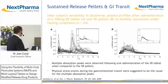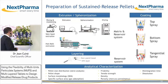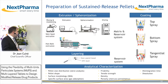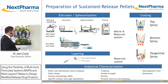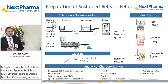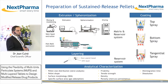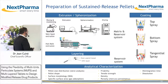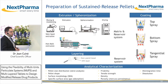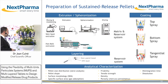Multi-unit particulate systems offer advantages. They can be prepared by different methods. The most common are extrusion spheronization or drug layering on non-pareil beads. For extrusion spheronization, you can wet your mass with an aqueous system or also a lipid system. This wetted mass will be extruded and spheronized to form nice spherical pellets that will be dried to ensure chemical stability and increase the density of your product.